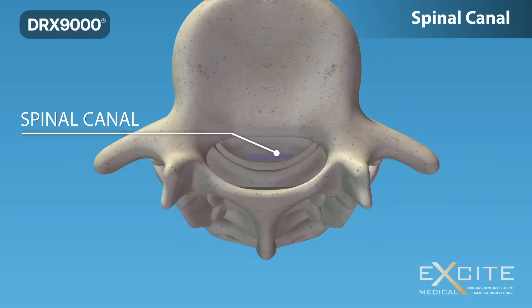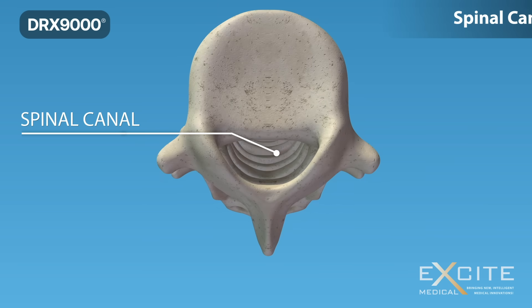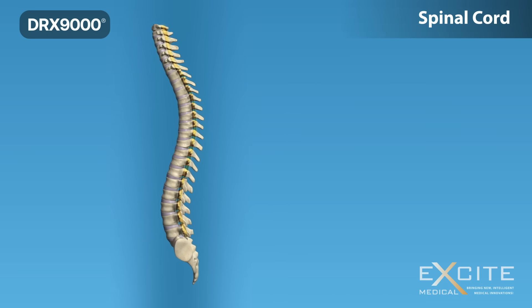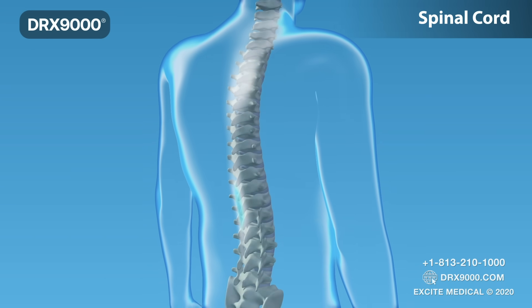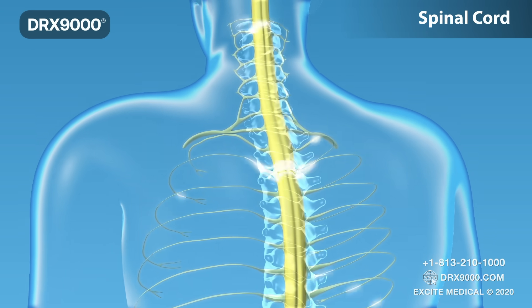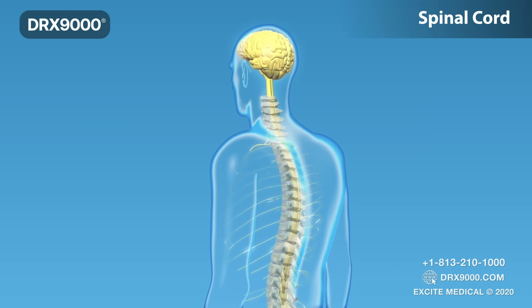Directly behind the discs, the ring-like vertebral bodies create a vertical tunnel called the spinal canal or neural canal. The spinal cord and nerves pass through the spinal canal, which protects them from injury. The spinal cord is the major column of nerve tissue connected to the brain, serving as an information superhighway between the brain and the body.